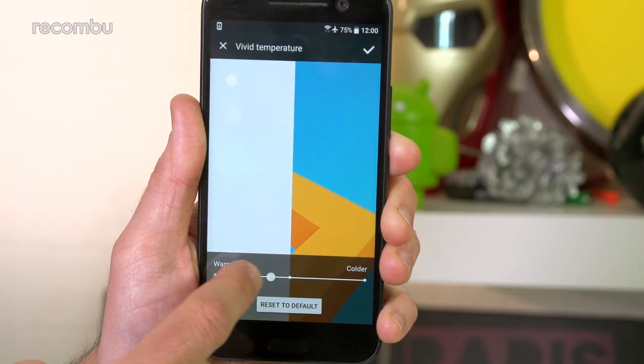One of my favourite HTC features was always the BoomSound speakers.